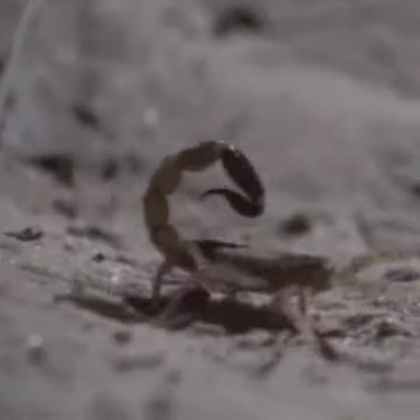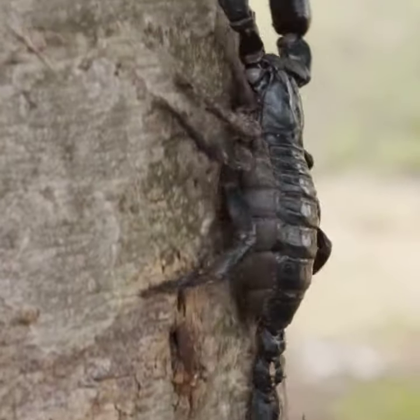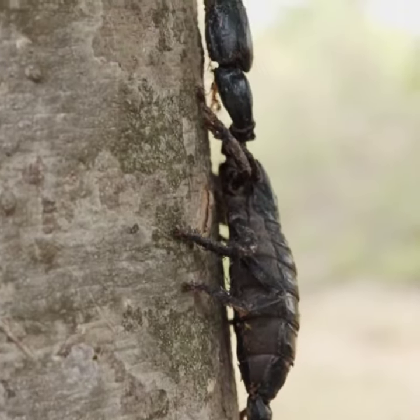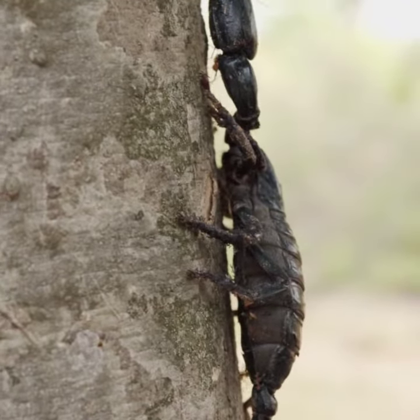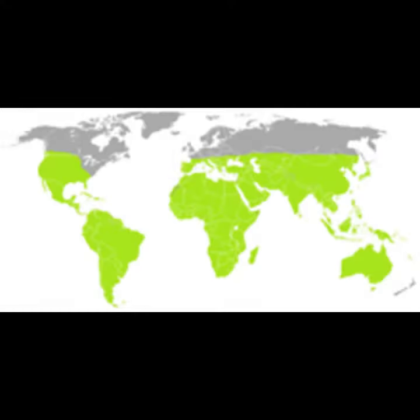Scorpions have a stinger that produces venom, and pincers to give a crushing grip. Only about 25 species have venom capable of killing humans. They mainly live in deserts but have adapted to a wide range of environmental conditions, and can be found on all continents except Antarctica.